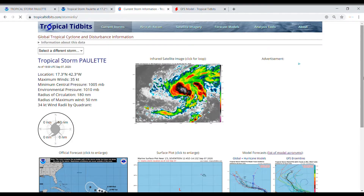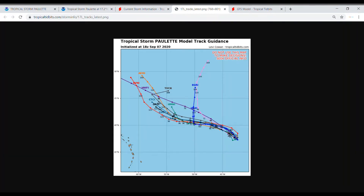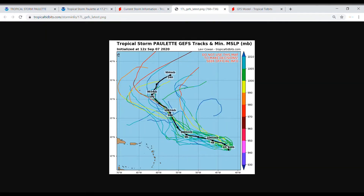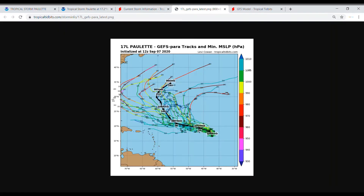Moving on to current storm information: global and hurricane models are keeping this mostly on the westward track, but a few of them have it pulling off that track early and going straight north. The GFS has it going that same route that the NWS has, and then it does this little hook. Of course, there are some other models that do not show that. The GEFS is showing that same kind of thing as the GFS ensemble.